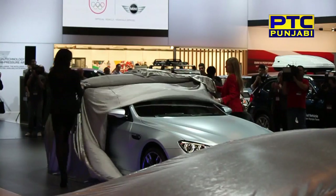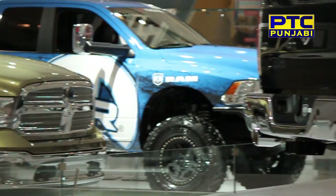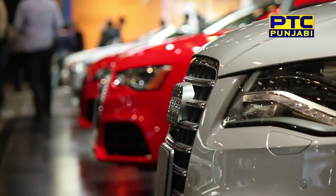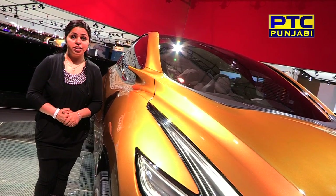The Canadian International Auto Show has been in Toronto for this year — its 40th year. The Canadian International Auto Show is celebrating the 40th anniversary of the year.